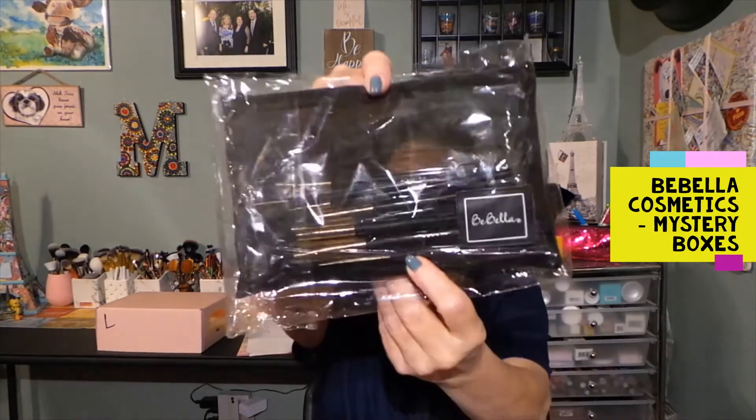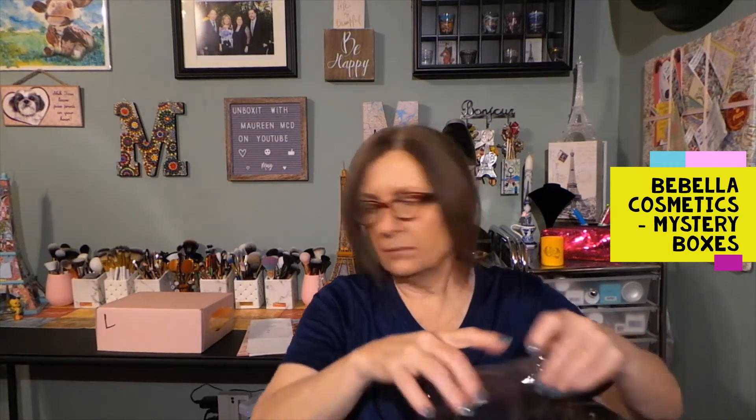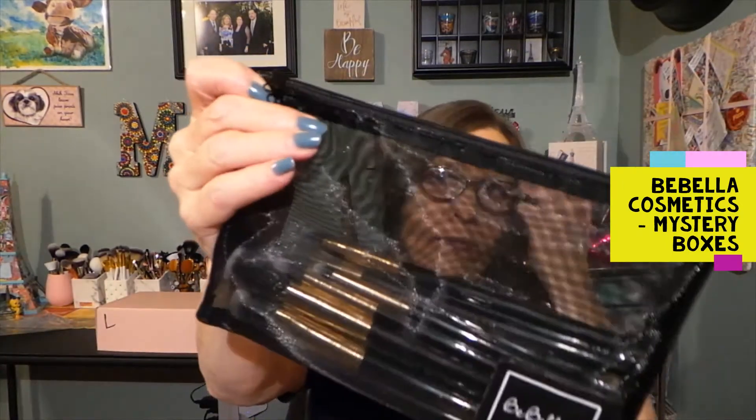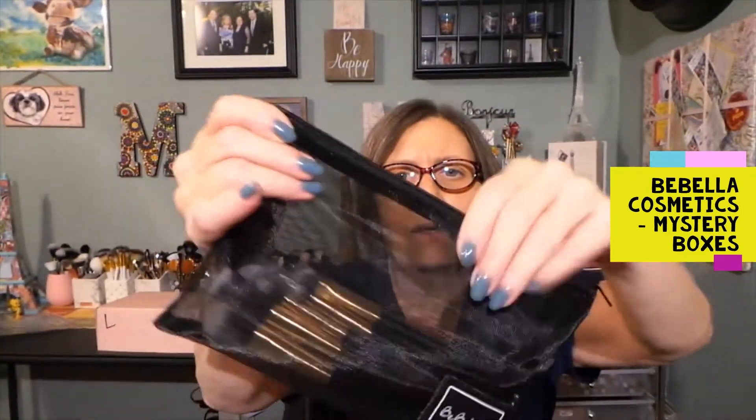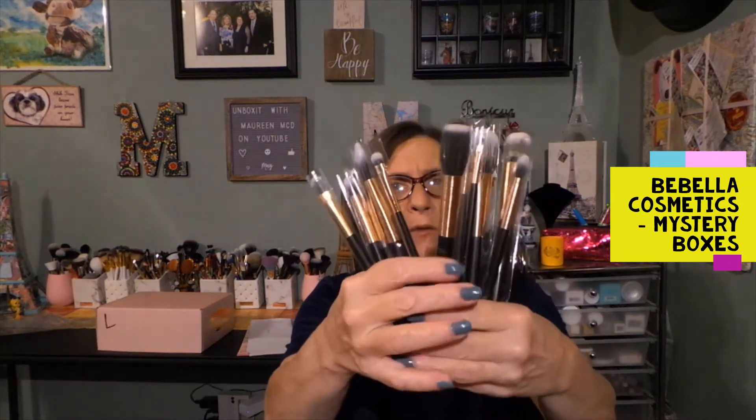And then - ooh - brushes! Let's take these out. The bag. It comes in a nice little nylon bag that's vented, so the air can get through. This is a nice bag. Wow, look at all these brushes. I think we've got brushes in the Beauty Creations one too. Look at all these - another full set of brushes.